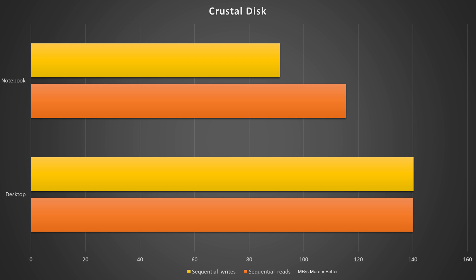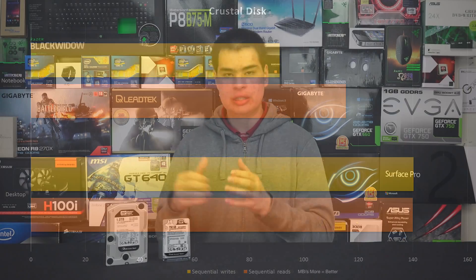On the desktop side, we found reads of 140 MB/s and writes of 140.2 MB/s — pretty symmetrical. On the notebook side, we found 115 MB/s on the reads and 91 MB/s on the writes. So quite a lot slower than its desktop counterpart.